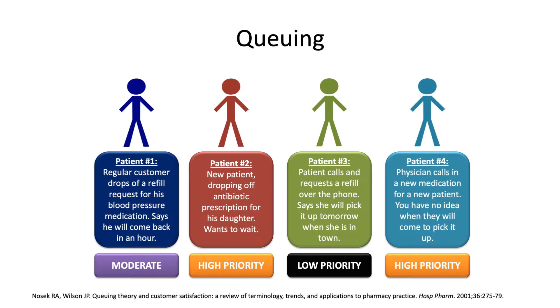When thinking about queuing priorities: patient one is moderate priority — it's a refill but due in about an hour, so you can't set it aside. Patients two and four are high priority — patient two is physically waiting in the store, and patient four could arrive at any minute since you don't know when the patient is coming after the physician called it in. Patient three is low priority since it won't be picked up until tomorrow. You would handle patients two and four first, then patient one, then patient three.